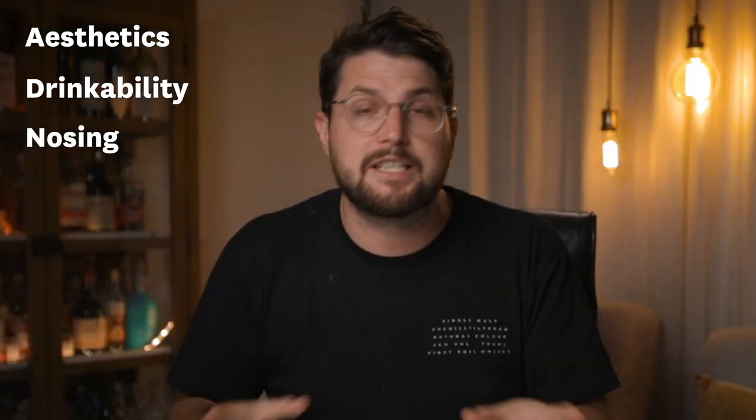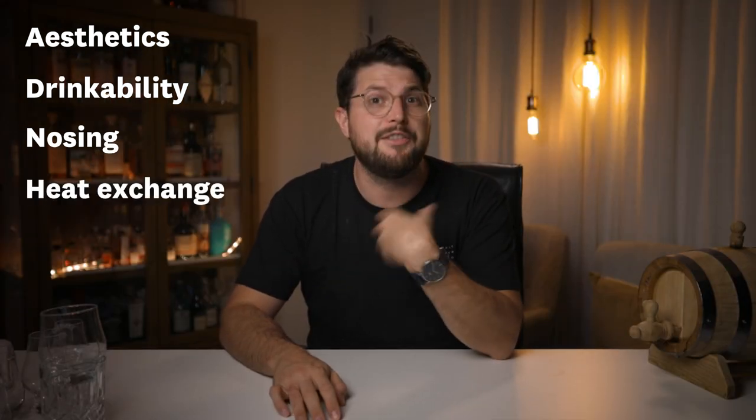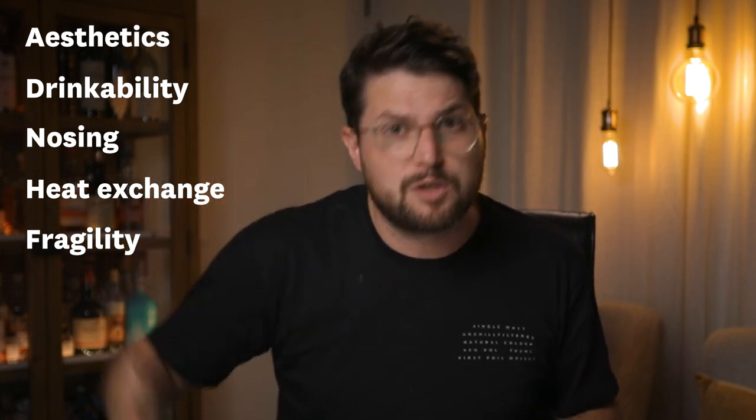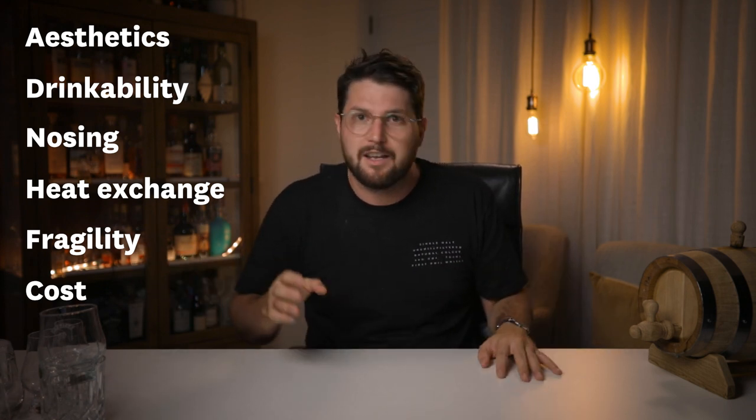The first criteria is aesthetics — what I'm looking for is a glass that feels nice to hold and looks really nice, because we're not drinking sprite out of a plastic cup. The second criteria is how easy the whiskey is to drink — with some glasses you have to put your head all the way back, while others you can sip and keep eye contact. The third is how well the glass helps you smell the whiskey. Then there's heat exchange — how fast your hands heat up the glass and the whiskey. The practical aspect covers how fragile the glass is and whether you can put it in the dishwasher. And finally, cost — you want good value, especially for a tasting where you don't want to buy ten glasses at $50 each.